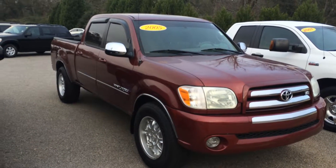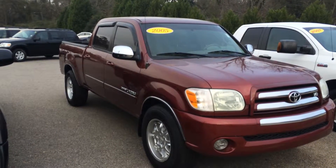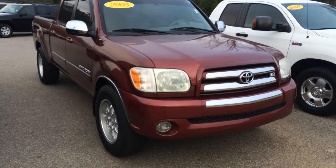Good morning, this is Gerald at LaGrange Toyota here with the 2005 Toyota Tundra. This is an SR5 crew cab in a nice burgundy metallic. I just want to walk around here and point out some features for you.